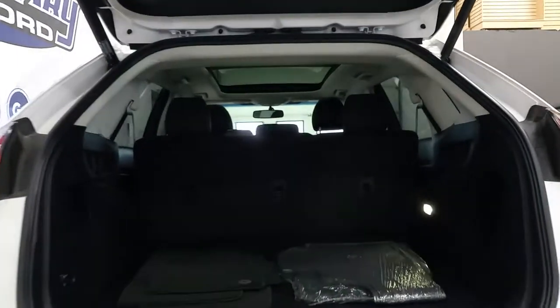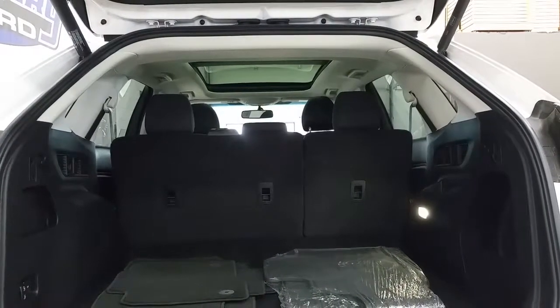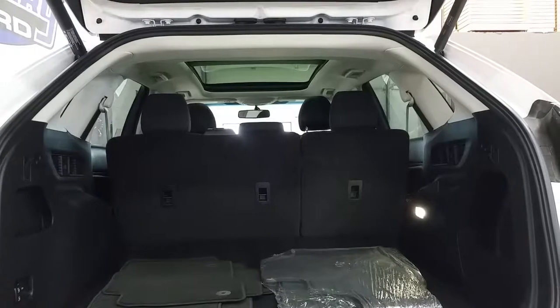In the cargo area we have tons of room, a 12-volt power supply, an additional light, and power folding rear seats.